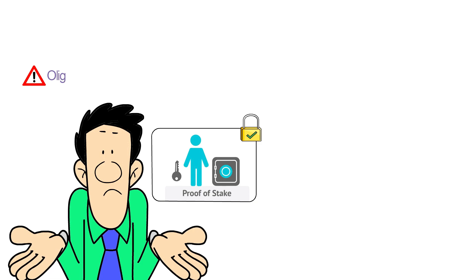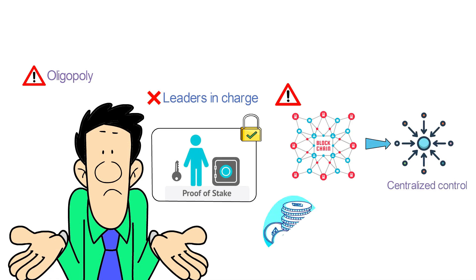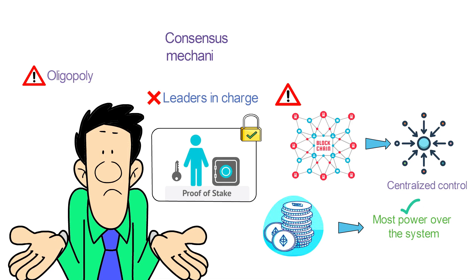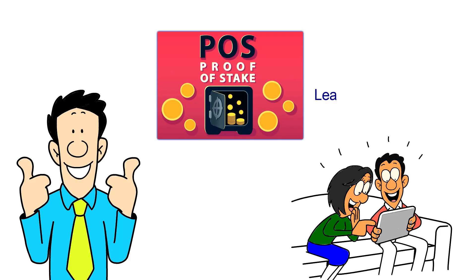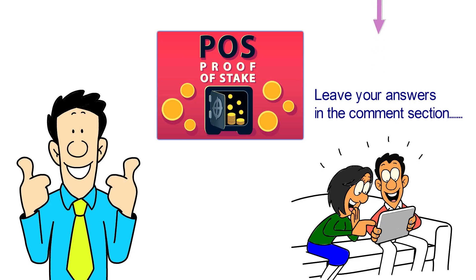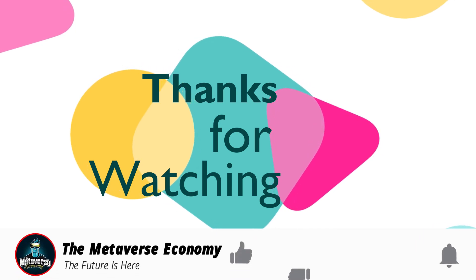The jury is still out on whether proof of stake is safe. Critics argue the system risks leading to an oligopoly. While blockchains are supposed to not have leaders in charge, critics worry that proof of stake would unintentionally steer blockchains back in the direction of centralized control, since users who have the most Ether have the most power over the system. Since it is yet to be launched, we can all hope that the new consensus mechanism turns out better and more effective. Do you think proof of stake will exceed the limitations of the proof of work mechanism? Leave your answers in the comment section below. Thanks for watching — if you found this video useful, please hit the like button and don't forget to subscribe!